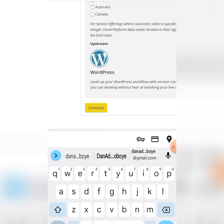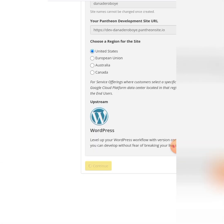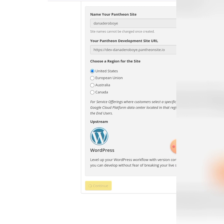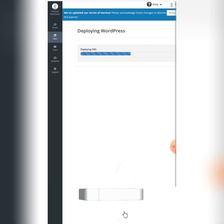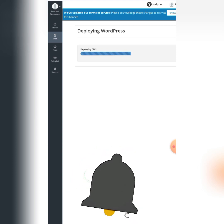I'll come down here and click Continue. If you put a name that already exists, it will tell you the name is already taken. 'Adeoboye dot pantheonsite dot io' is not already in existence. You can see it's loading the dashboard — it's deploying WordPress. Just wait a few seconds.